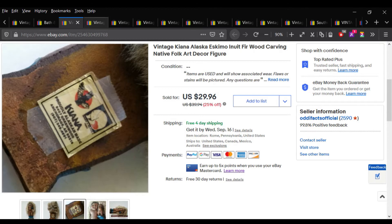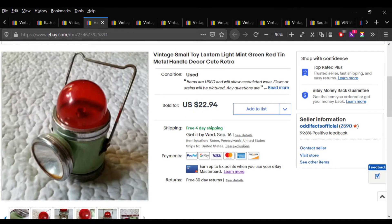This little lamp I was hesitant about even listing because, while it's cute, it was really rusted and kind of cheap — real thin metal. I was like, is it even worth it? But I ended up listing it and it sold pretty quickly for $22.94.